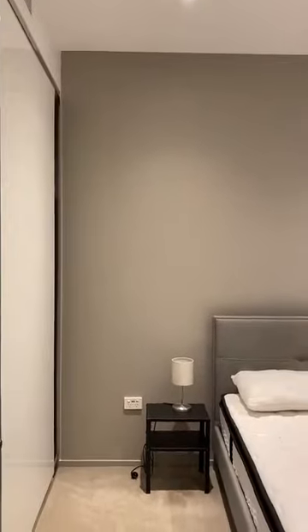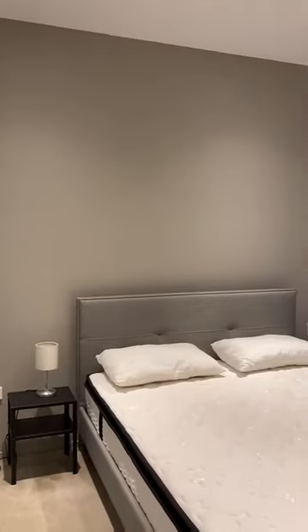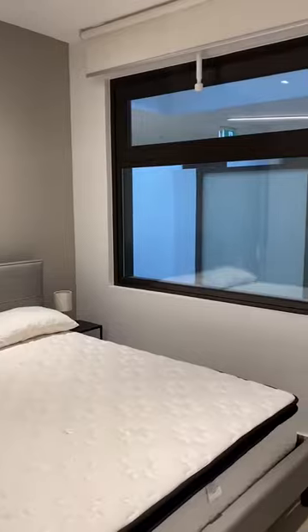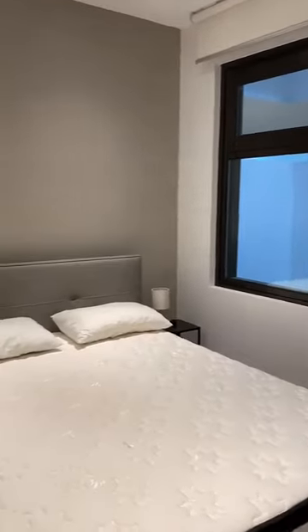Upon entry you have your main bedroom with a queen-size bed and an outlooking window.